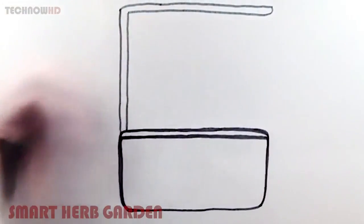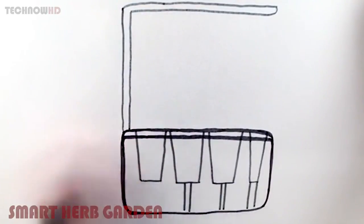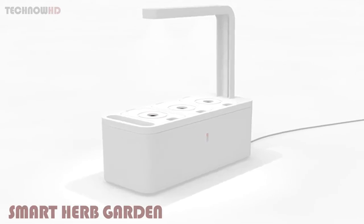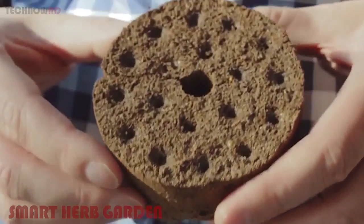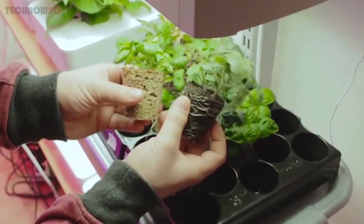We designed a smart herb garden that has a built-in light and can grow three plants at a time. It is extremely easy to use, but the technology behind it is far from simple. The backbone of Click-and-Grow is what the plants grow in — this material may look like normal soil, but this is nano-material.